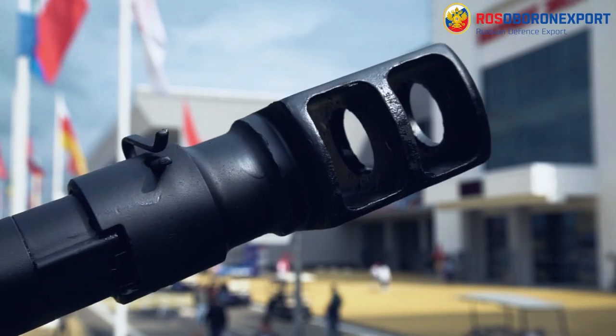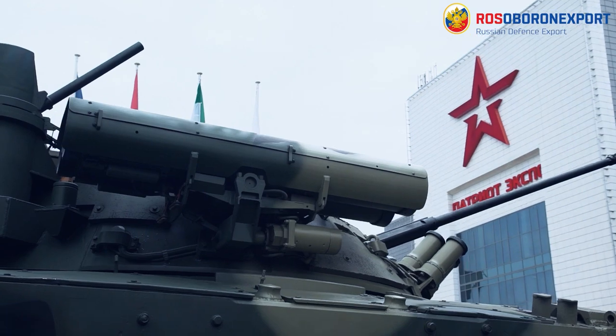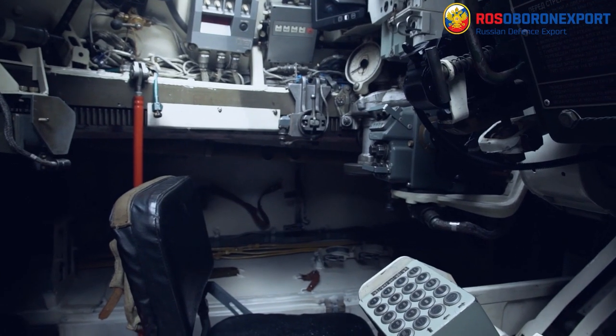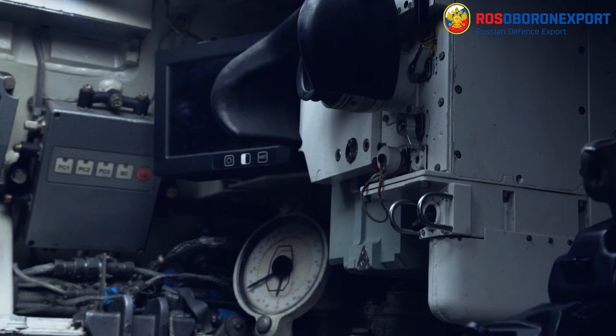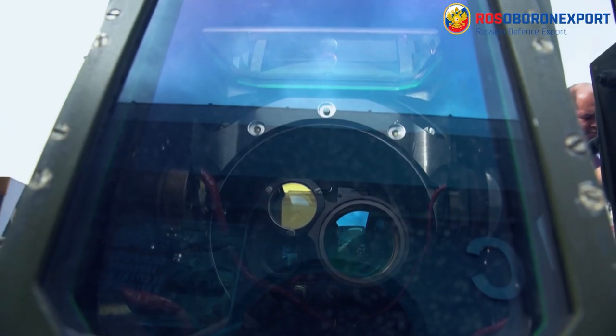Berejok Weapon Station is a two-man turret which houses the combat crew, weapons, ammunition, and auxiliary systems. The gunner's main sight is stabilized in two planes and includes optical and thermal channels, as well as a laser rangefinder and a guidance channel for guided missiles.